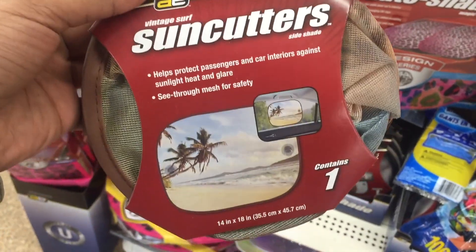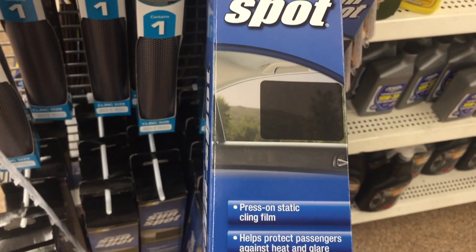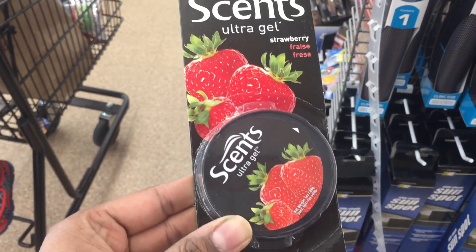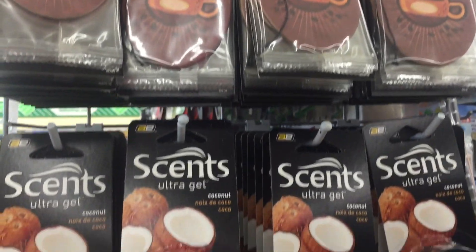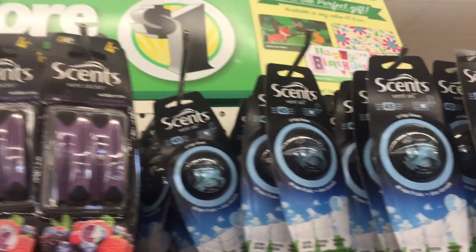See-through mesh sun cutters and passenger shades. These are Scents brand ultra gel fresheners — came in strawberry and coconut smell. It smells good. I got the coconut one, though I'm not sure how long it will last.